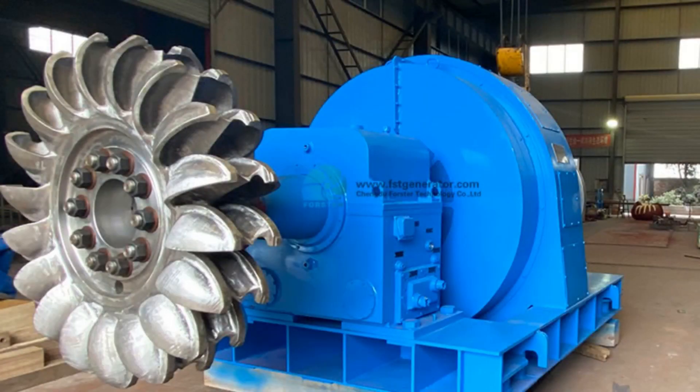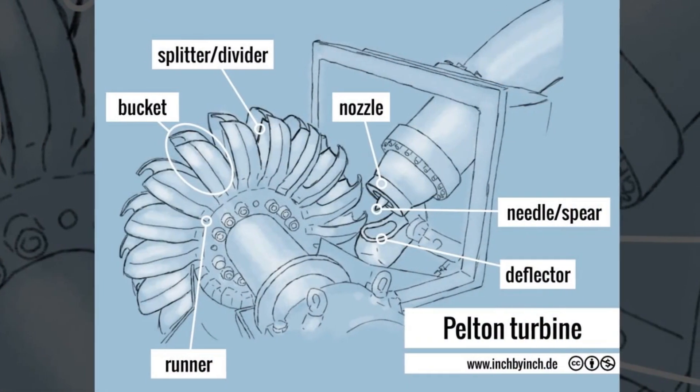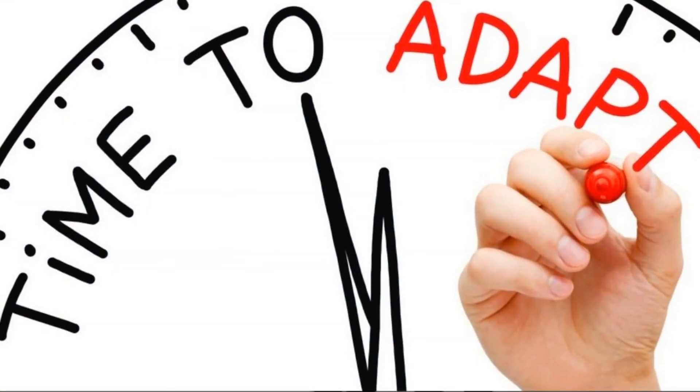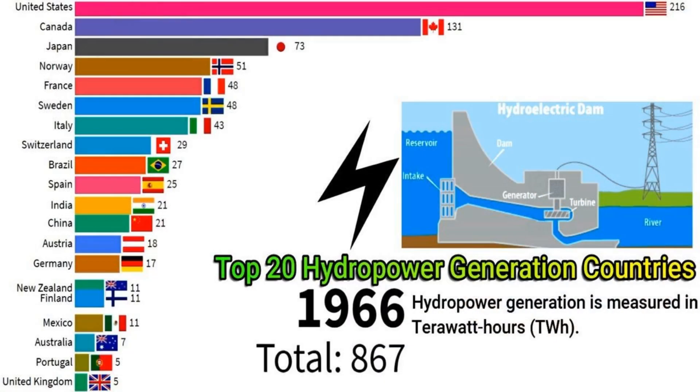In conclusion, Pelton turbines are a powerful and efficient technology that harnesses the energy of flowing water to generate clean electricity. Their versatility, reliability, and long lifespan make them a popular choice for hydropower generation around the world.